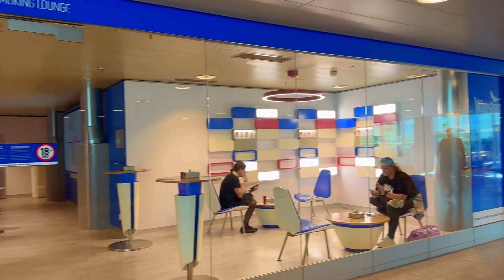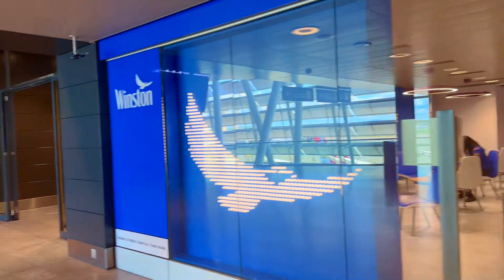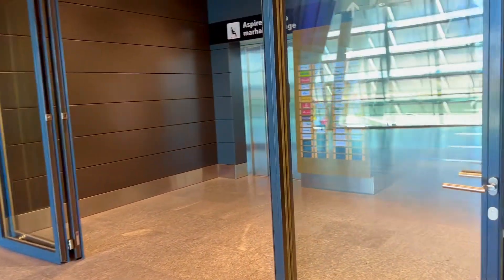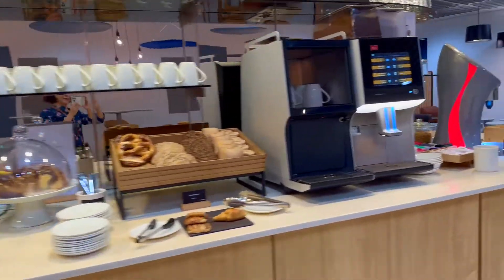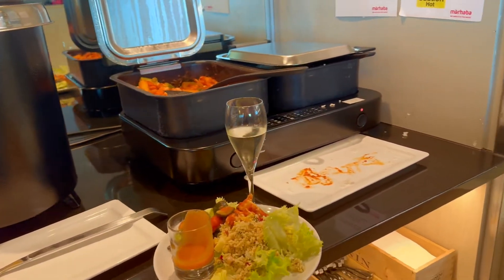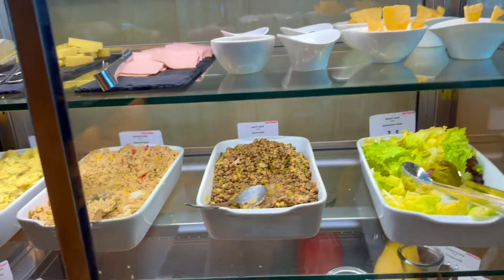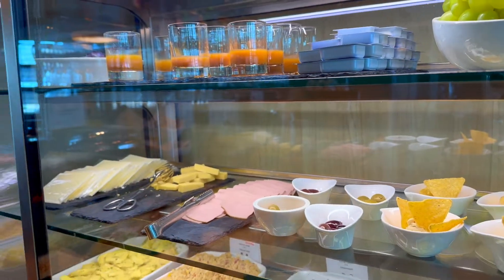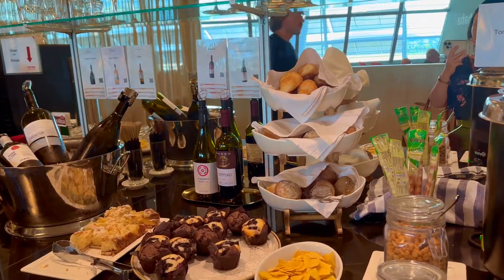Outside the lounge area there's even a smoking lounge. Now I'm going to check my lounge — it's really a nice lounge with good food. Very fine food and drinks. Thanks for watching, see you next time.